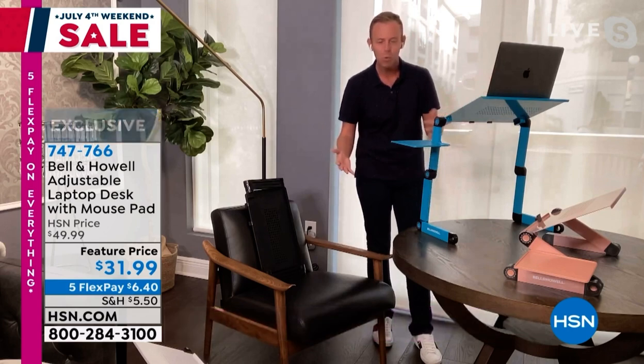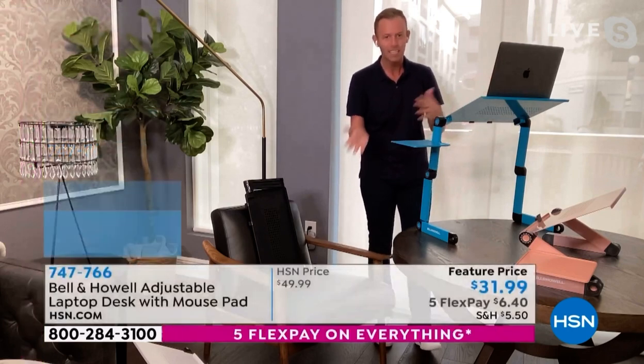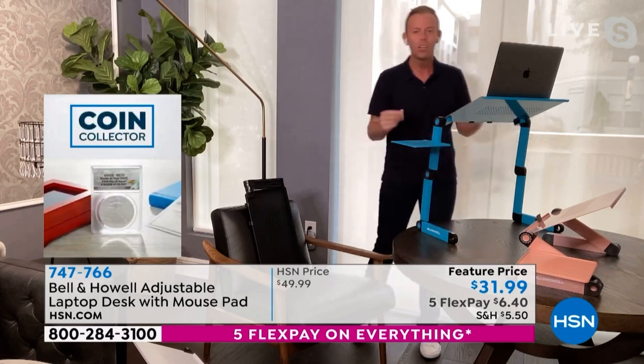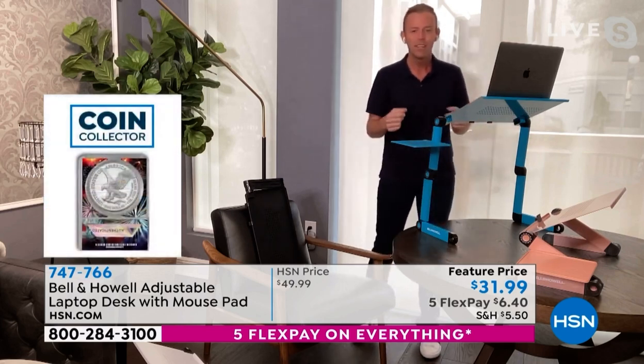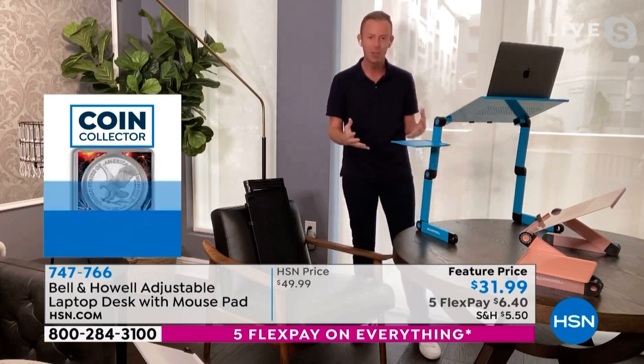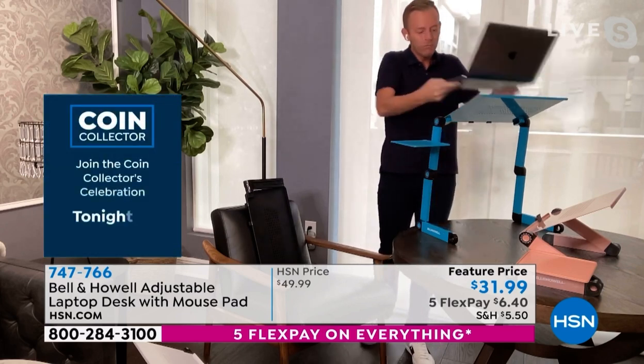Why do I want to stand up? We all know sitting is the new smoking, right? That's what they say. When you get your blood flowing, when you're moving around, you're probably going to be a little less tired, a little less lethargic at the end of your work day.